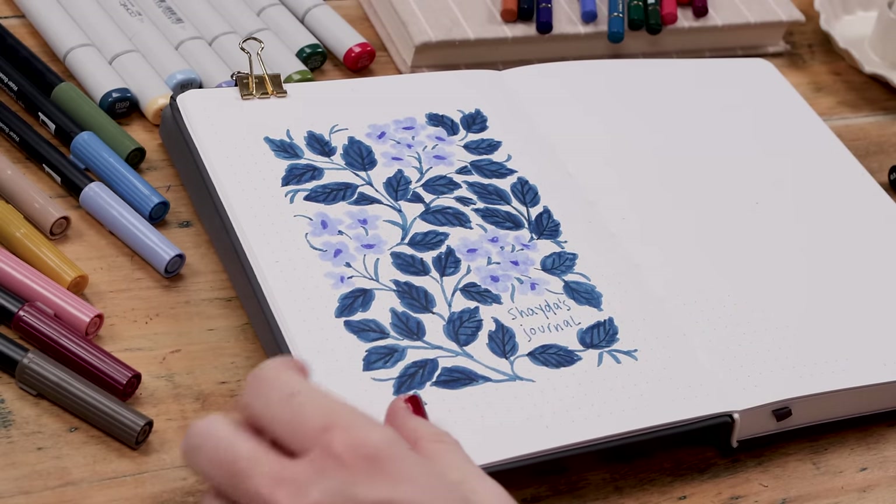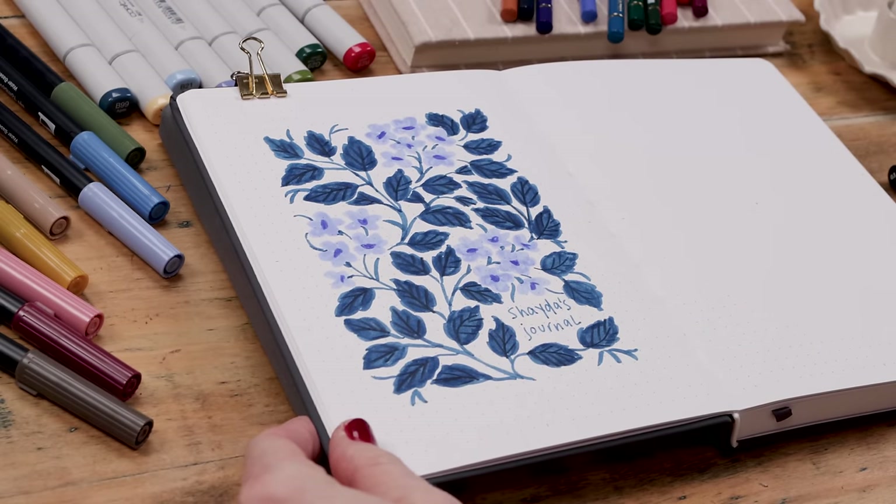The whole journal nameplate page came together in 30 minutes. We've started out with a simple page that looks quite stunning.